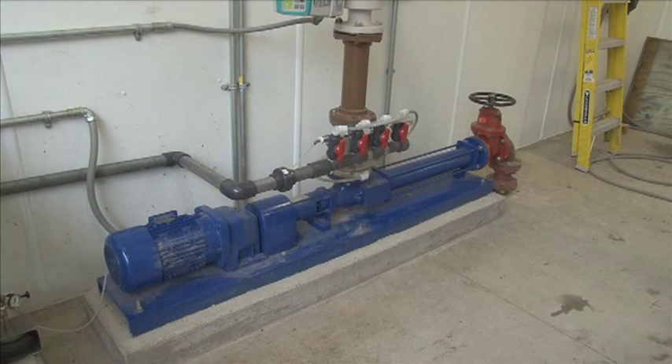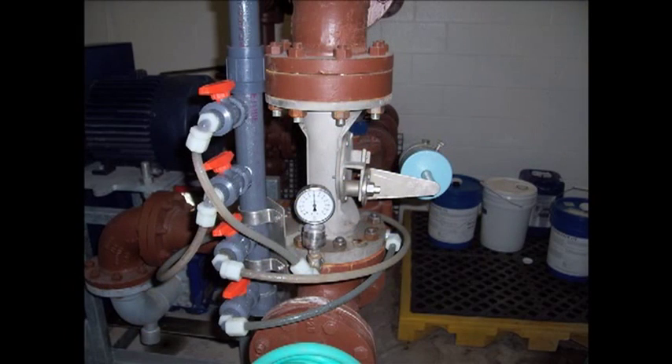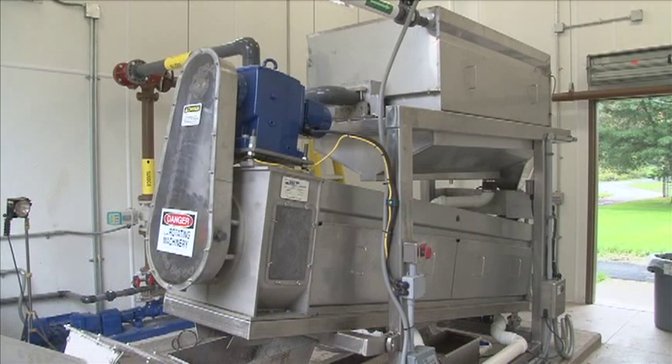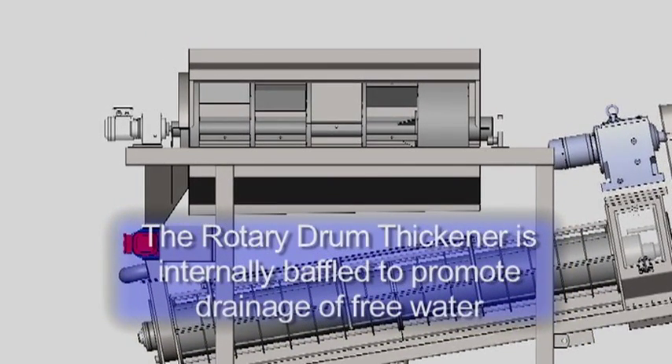A positive displacement pump transfers the feed slurry from the aerobic digester through the BDP Venturi mixer, where polymer is added. The conditioned solids are then introduced to the rotary drum thickener, which is located on the top of the screw press. The rotary drum thickener is internally baffled to promote drainage of the free water, significantly reducing the volume of the slurry that requires further processing.